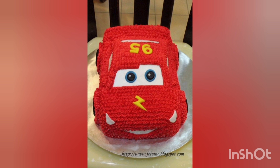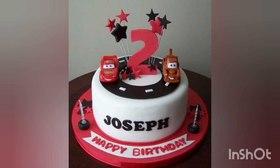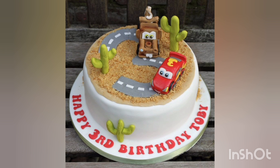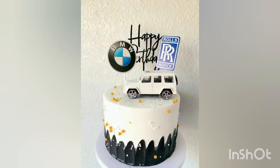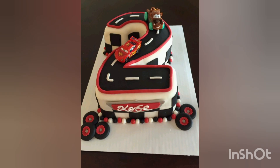As the cake layers cook, our baker takes us to the decorating station where the magic truly happens. Fondant and frosting come together to sculpt iconic car features with jaw-dropping attention to detail. Behold the wheels rolling gracefully into place, the headlights glowing with brilliant precision, and the car body — an edible canvas crafted with the skill of a talented artist.